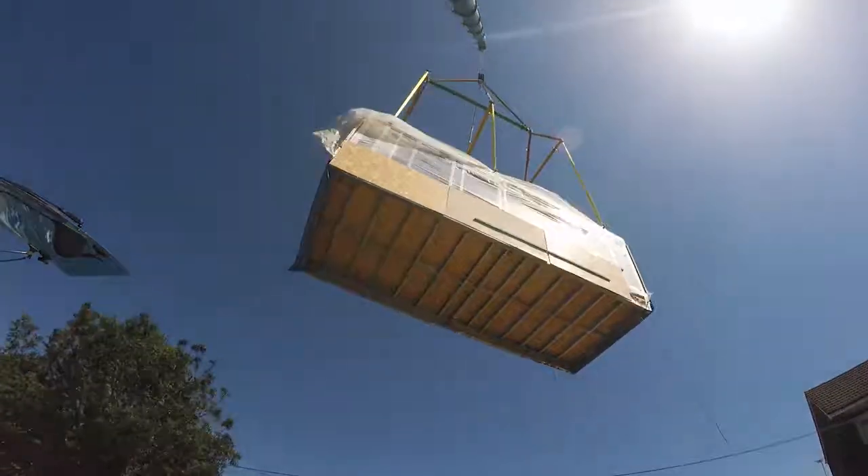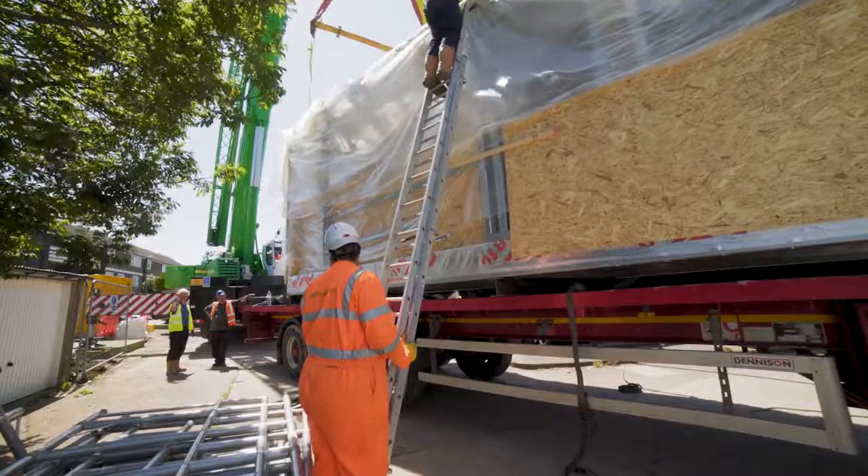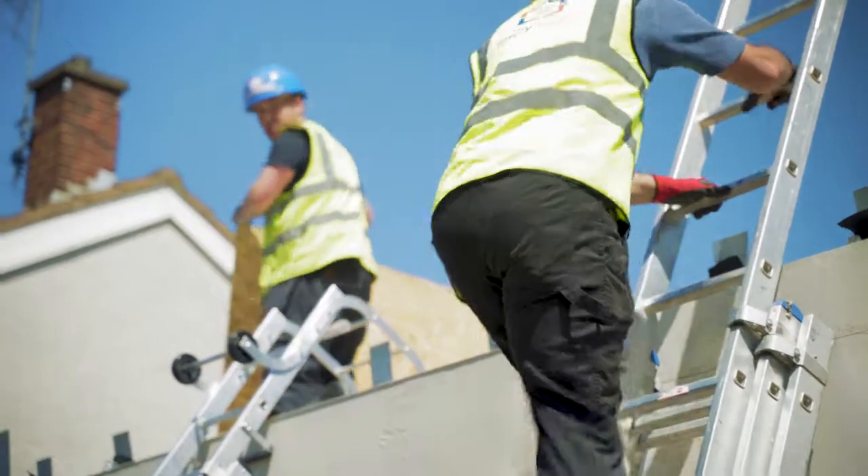They can be put up quickly, manufactured off-site and then brought on and put together, as you can see here today. I think it's just a really great way of building houses quickly.